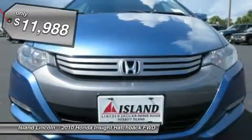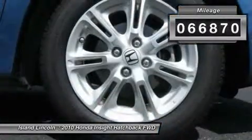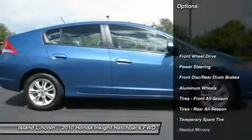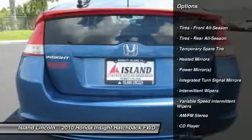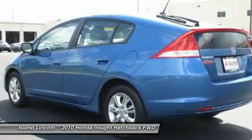It's outfitted with the following options: cruise control, rear window defroster, tire pressure monitoring system, 12V power outlet, compact spare tire, body color door handles, side and back door beams, dual visor vanity mirrors, direct ignition system, and rear window wiper washer.